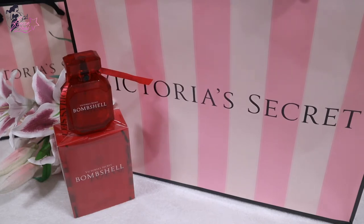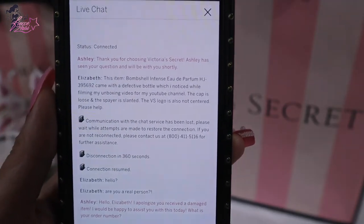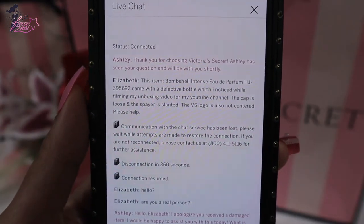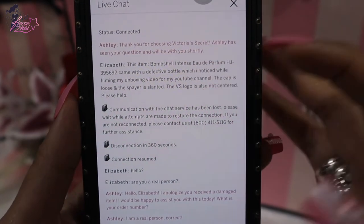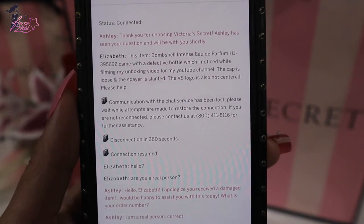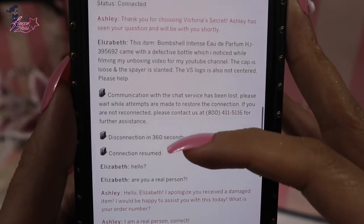Since this is my first time making a purchase online for Victoria's Secret — because I always buy in stores — this is the live chat conversation I'm going to show you. I wanted to know if it was a live person, because on the email it was copy-pasted and the person even called me a different name — not my name, not Elizabeth or something else.